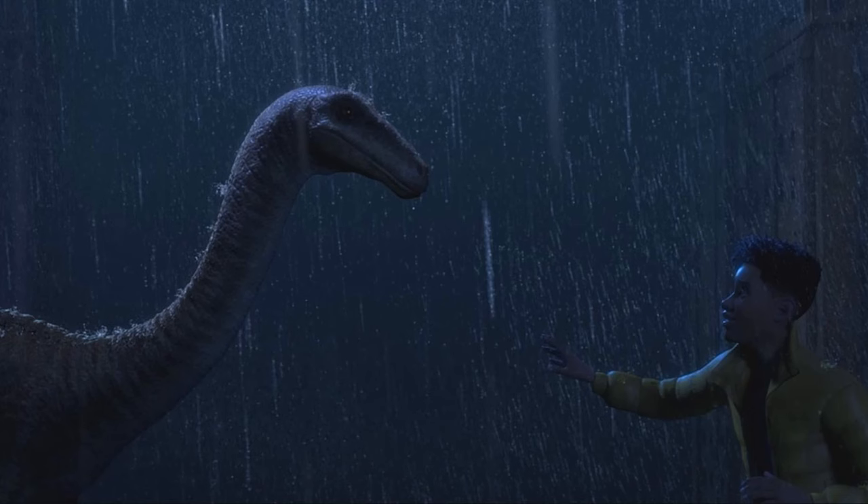Another image shows the Gallimimus meeting Darius just before things go bad. The Gallimimus looks great here — it's great to see it return in Chaos Theory. We got it briefly last season, but the Gallimimus had a pretty substantial role in Camp Cretaceous season three, around the episode where the Scorpius Rex first shows up. It looks great here in the rain.